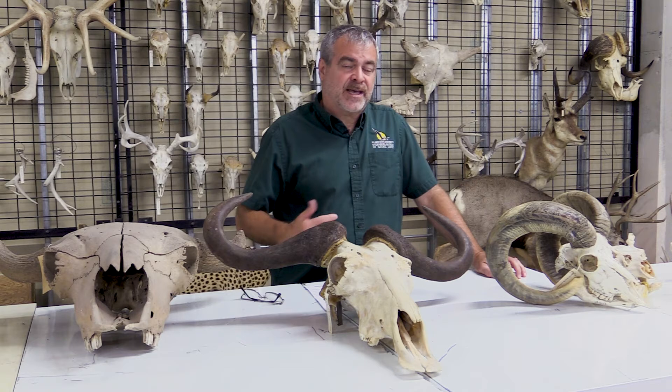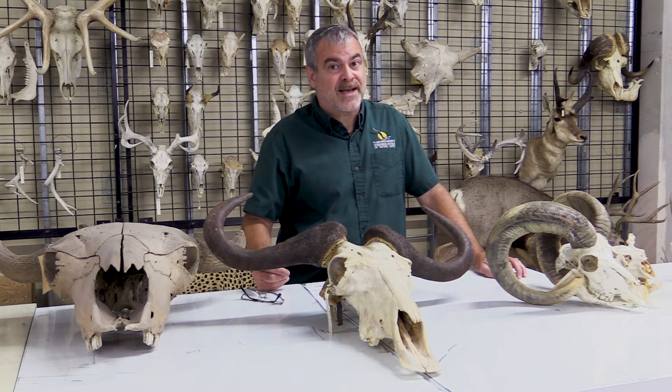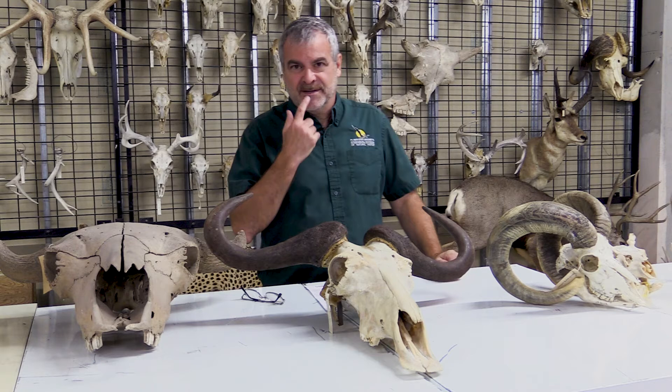So pronghorns are not antelopes. They do not belong to the bovid family — they belong in a family all their own: Antilocapridae, which is kind of cool. That means you can't really watch 'the deer and the antelope play' in the United States, because we don't actually have any antelope. All of the antelope are in Africa and Asia.